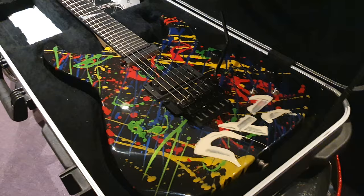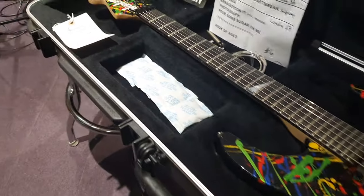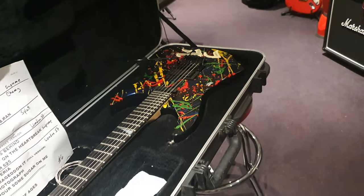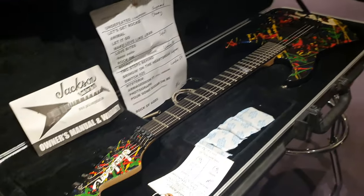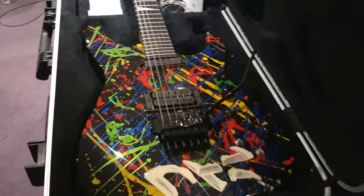So what do we have here? A lot of you will recognize this guitar instantly because of a very famous TV show called Pawn Stars. In 2016, there's an episode of Pawn Stars where a woman walks into the shop with a Jackson guitar that looks a lot like this one.